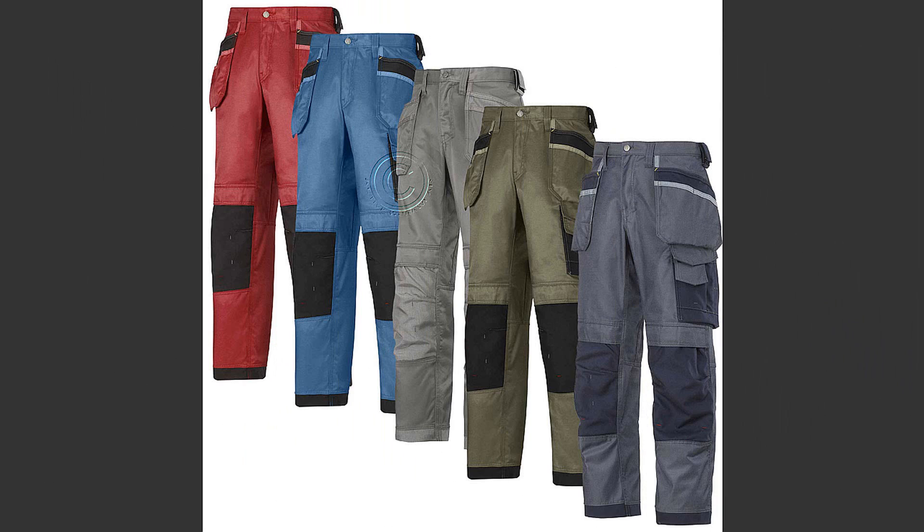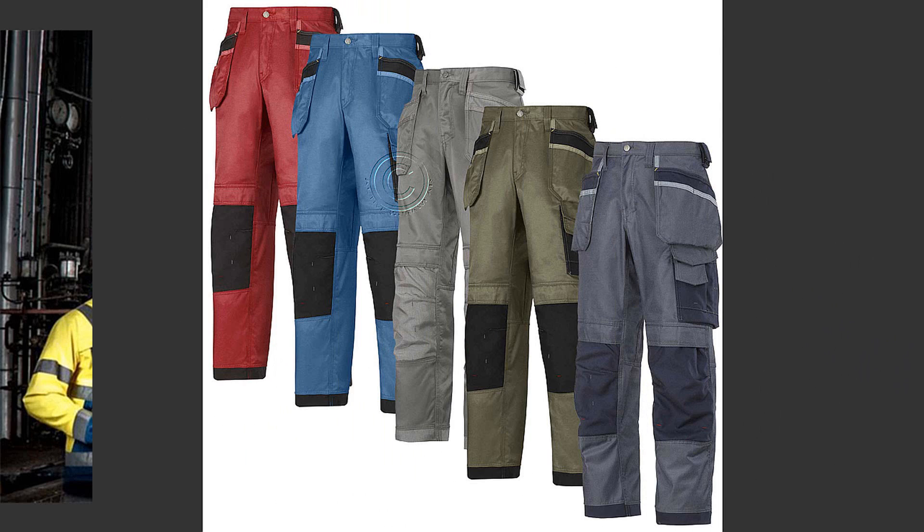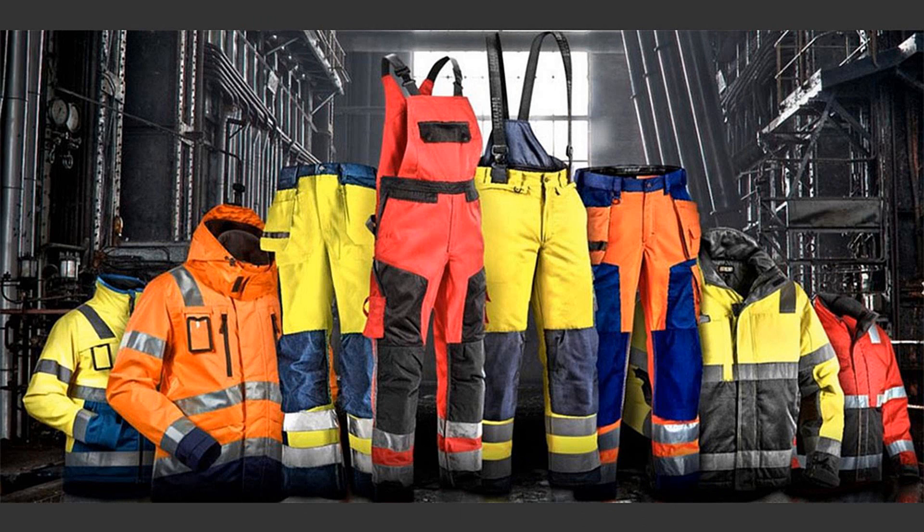We are confident in providing the exact pair of trousers that you need. Browse through a choice of over 40 colors and over 100 sizes. Don't forget we have a selection of high visibility work trousers — just click the high visibility link in the navigation bar at the top.